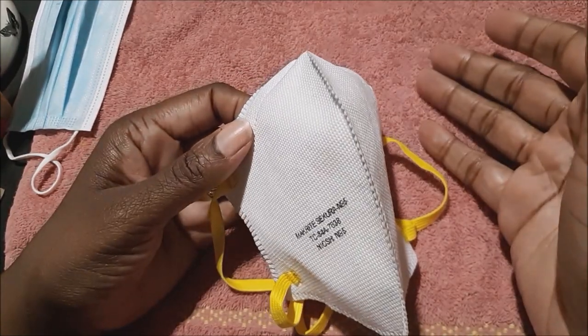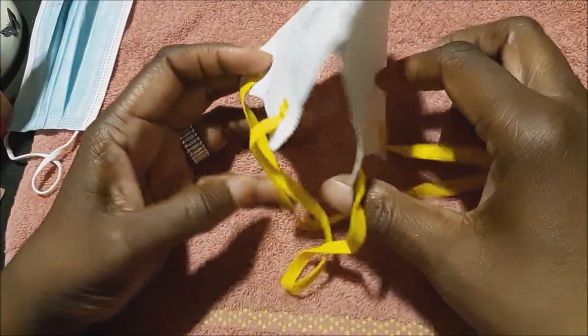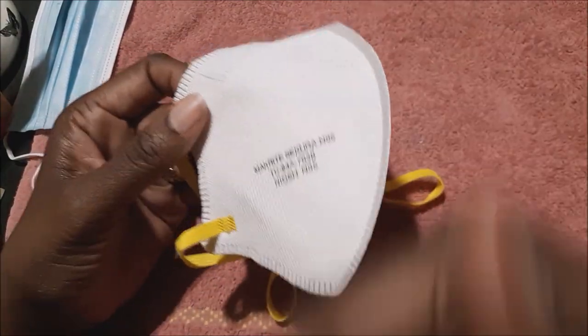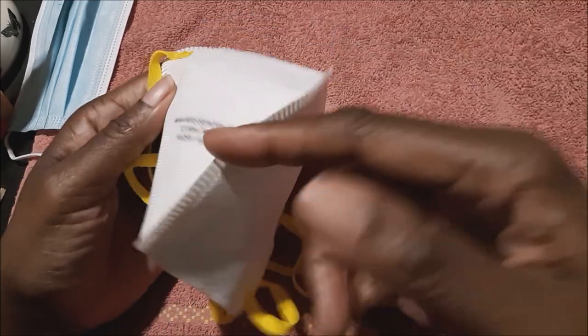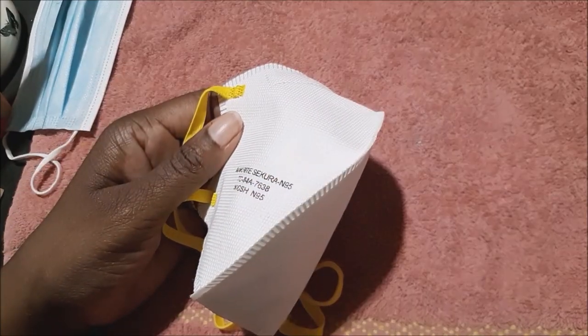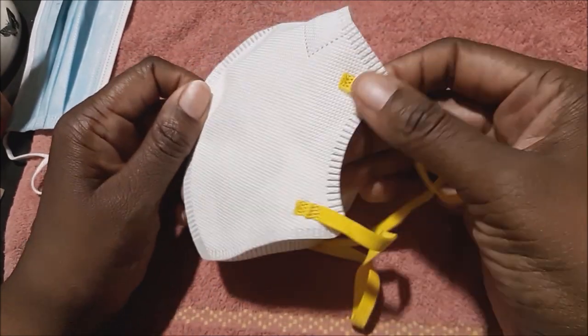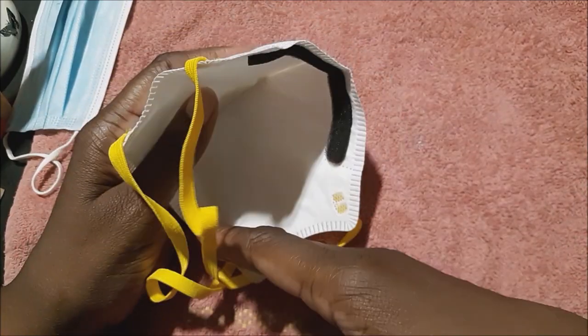Now, even if you have a dust collector, I would suggest that you still wear this mask as added protection. You can never be too safe. I don't have a dust collector now, but when I get one I will be wearing this mask with the dust collector. It's designed to make a very close fit so that nothing is getting in.